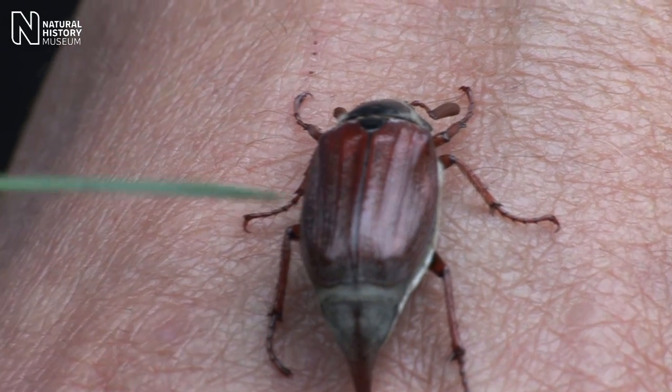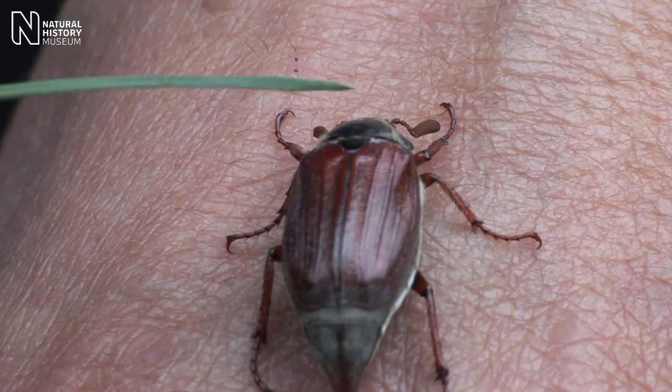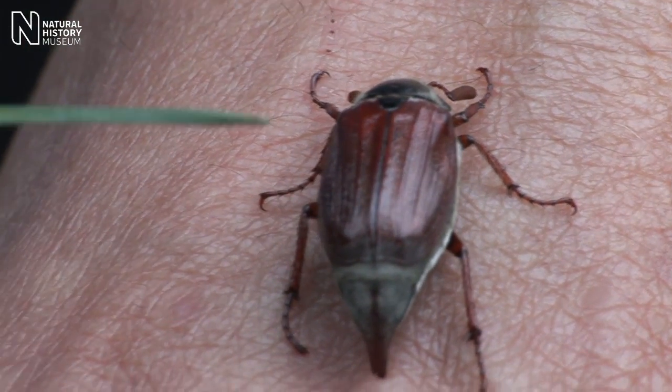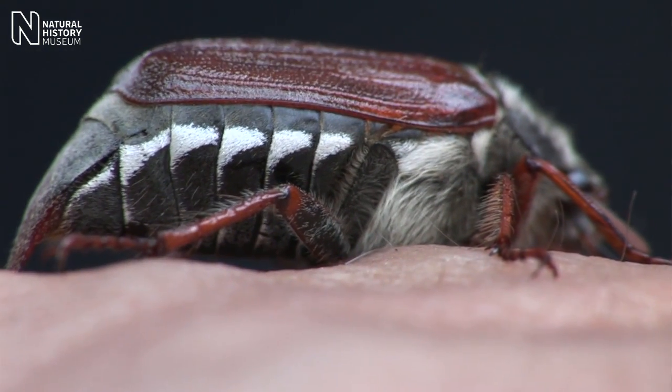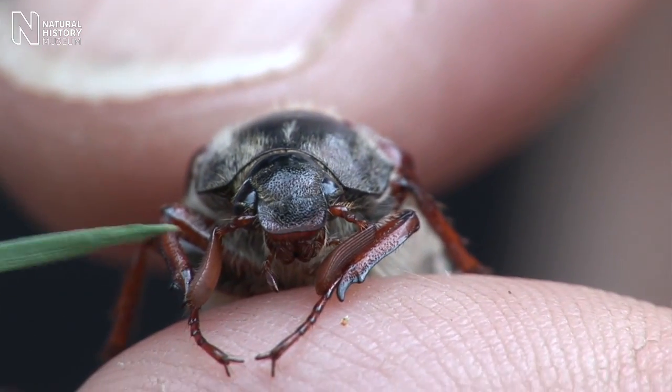They have hard wing cases over their backs to protect the hindwings and this meets down the middle in a straight line. They have quite characteristic white triangles down the side of the body, and most characteristic of all, they have loose clubbed antennae which can open up like the pages of a book, and they sometimes show you these when they're flying at windows.